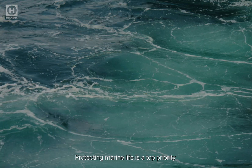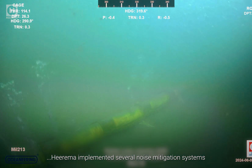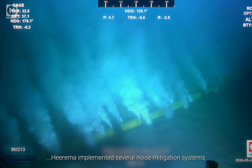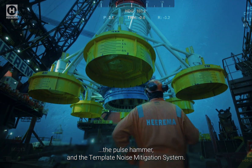Protecting marine life is a top priority. In line with this, and meeting German regulations, Hirama implemented several noise mitigation systems, including a double big bubble curtain, the pulse hammer, and the template noise mitigation system.